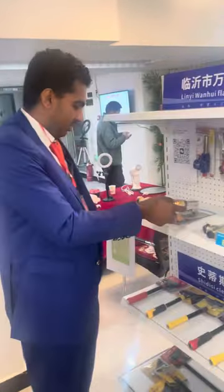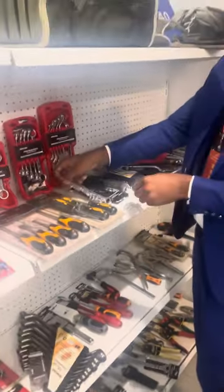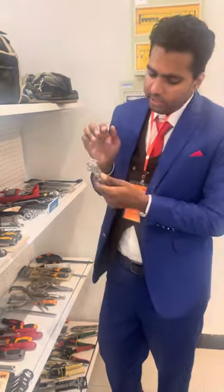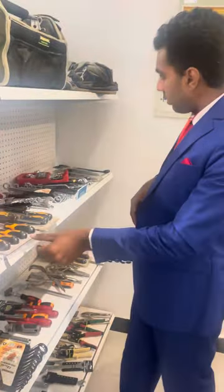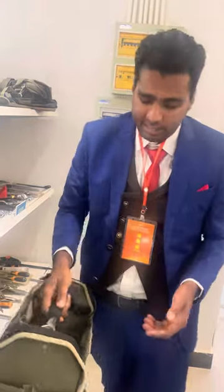On this side we have the small hardware tools. As you know, if you want to open something — like screws or nuts — you need these. In every set they have one, two, three, or five pieces. Here they have the screwdrivers and screw gauges.